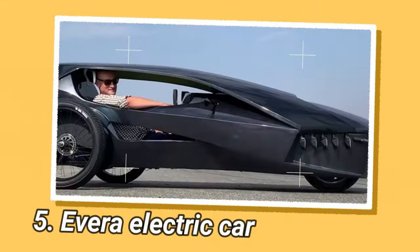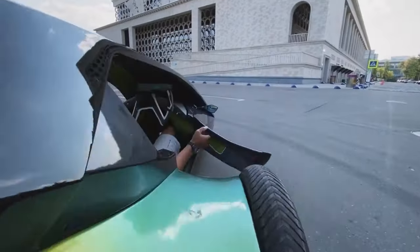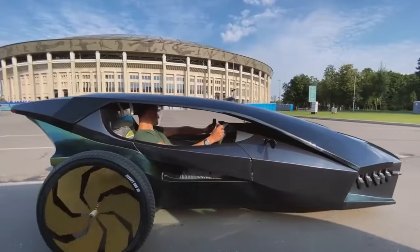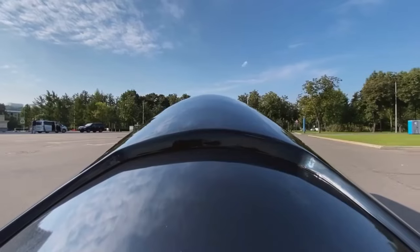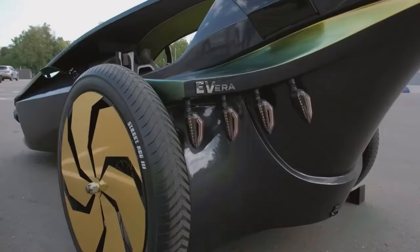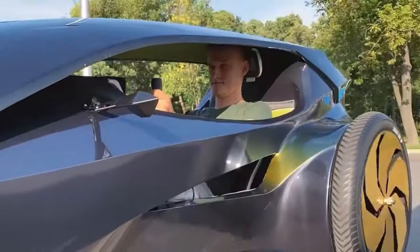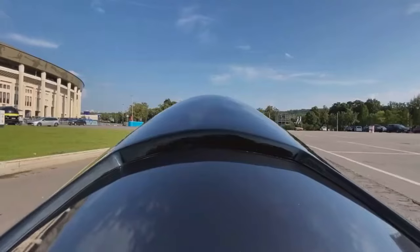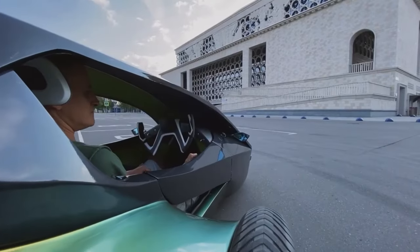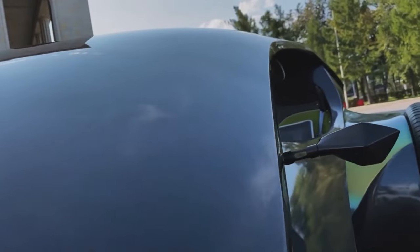Evera is an electric car designed by Alex Scrabaco, designed for both personal and commercial use. The car is inspired by the aesthetics of the future, exclusive ergonomics, and the opportunity to feel like a professional racer. Evera has several outstanding advantages such as lightweight design, dynamic space-saving size, ecological friendliness, cost efficiency, high stability safety, ease of driving, and a fancy design. It combines the benefits of a bike and a car, making it a hybrid with the safety of a car and the mobility of a bike.